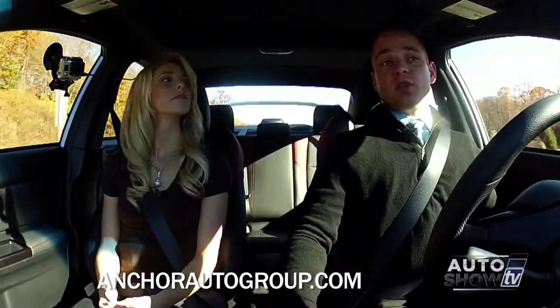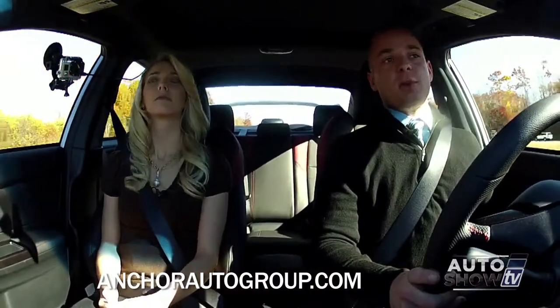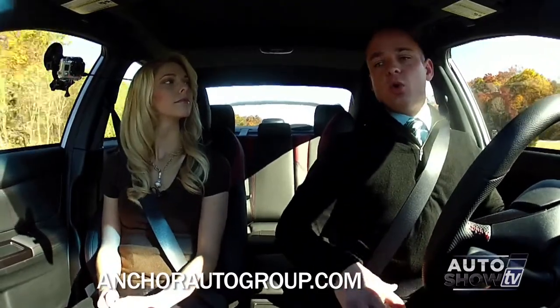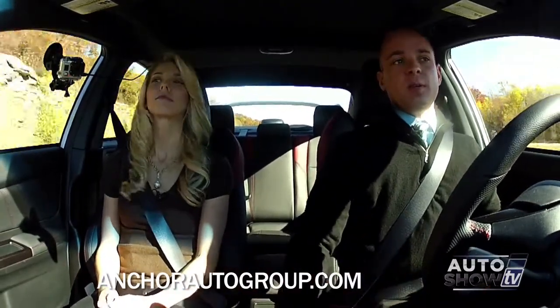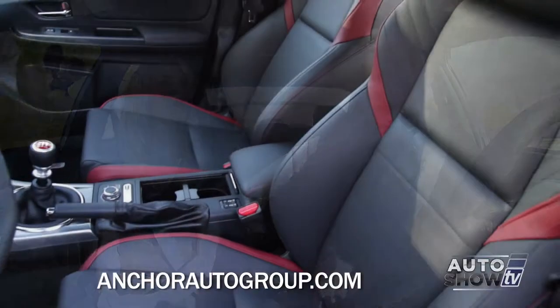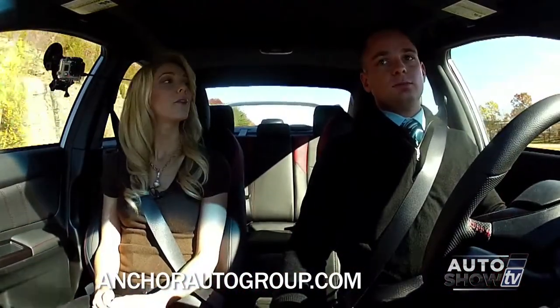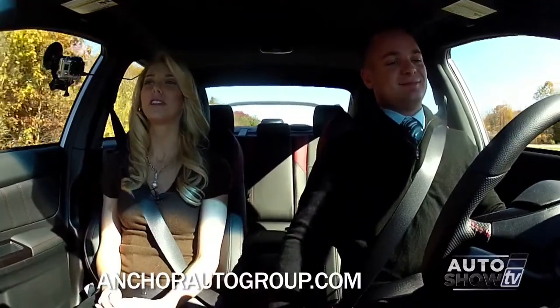For the first time ever, this car has a power seat on the driver's side, which a lot of people have been begging for over the years. You get the full power seat on the driver's side only — the passenger will be manual. This is a limited, so it does come with a leather interior which also has the heated seats. Very nice — speeding down the road and nice and toasty too.